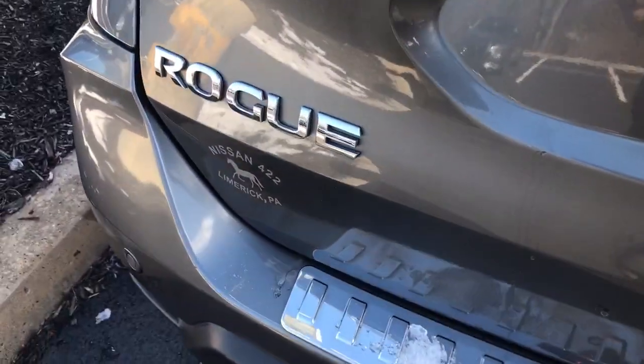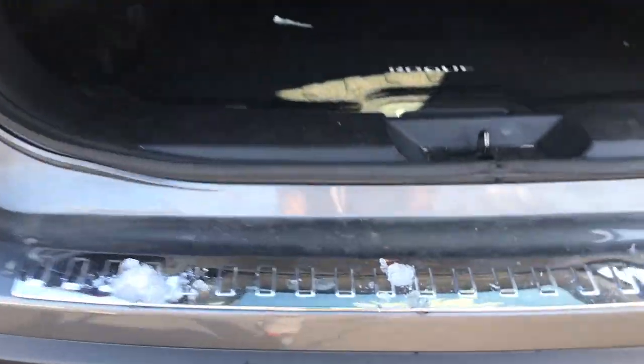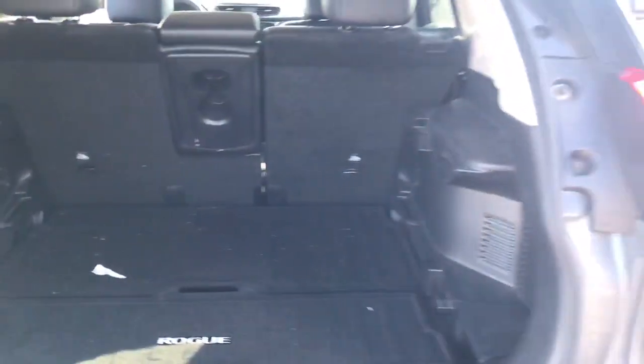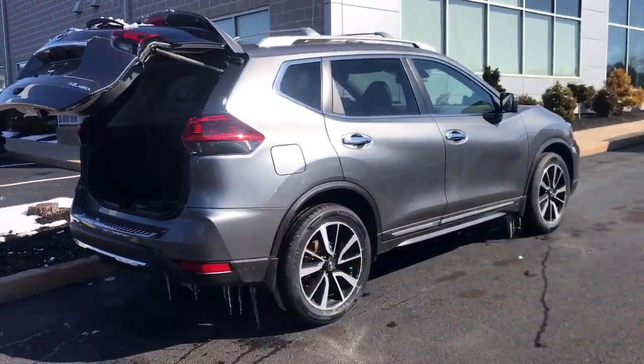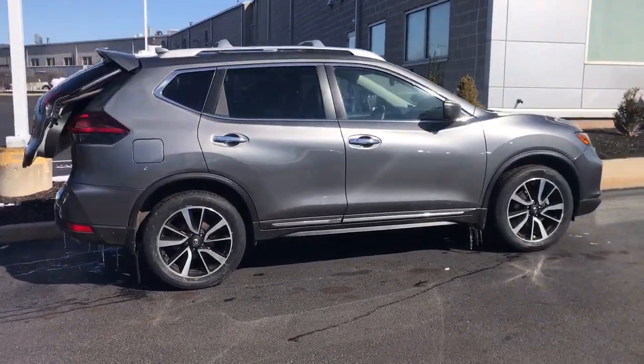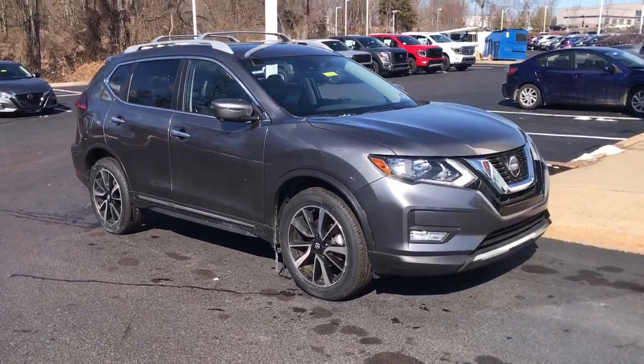Feel energized in this sporty Rogue. Treat yourself to a test drive today. Our staff will toss you the keys and give you an outstanding customer experience. We'll see you next time.